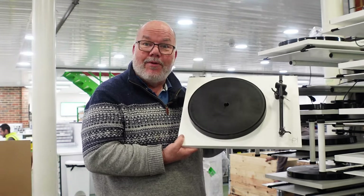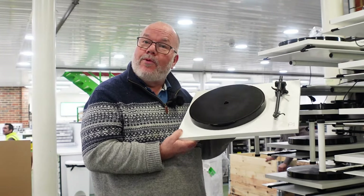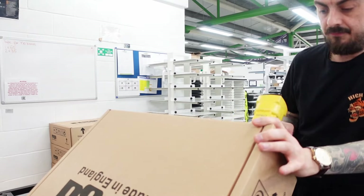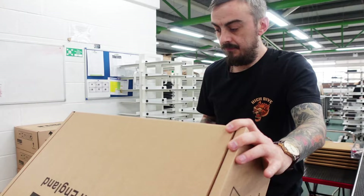So this was the report from Rega factory. Hope you like what you see — press that like button and subscribe to our channel.